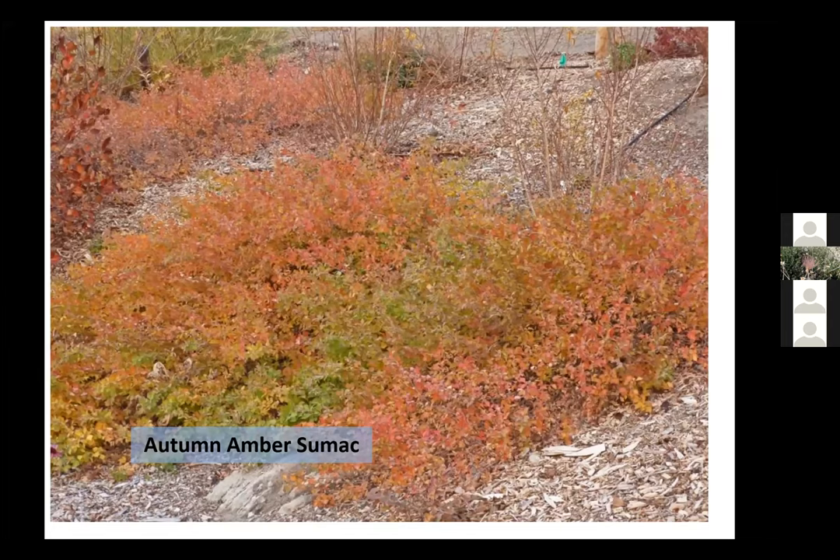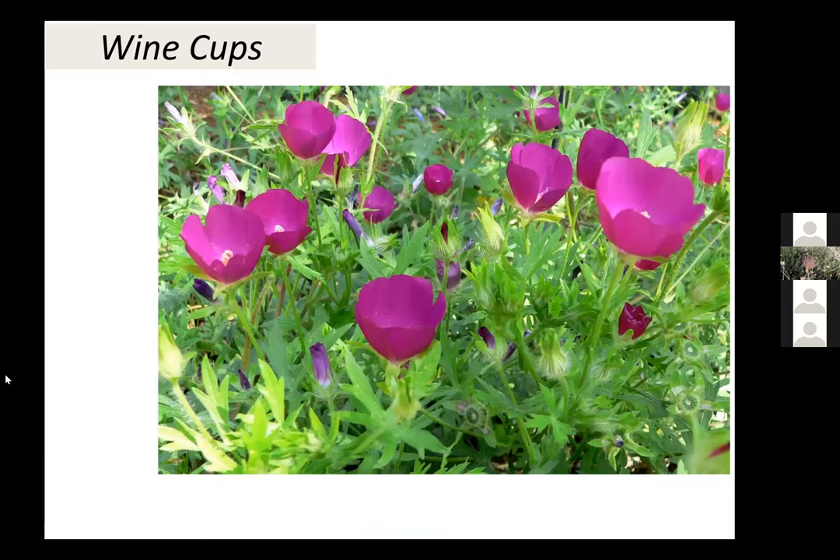Another ground cover to mention briefly is wine cups. It's kind of a vining plant — it doesn't climb, but will spread across the ground. You can see why it gets named wine cups from the showy cup-shaped flowers. If it gets water, it will spread very aggressively — we used to have giant patches in our demonstration garden. It's good for filling in and covering an area, and gives you showy flowers. Quite xeric and tough once established.